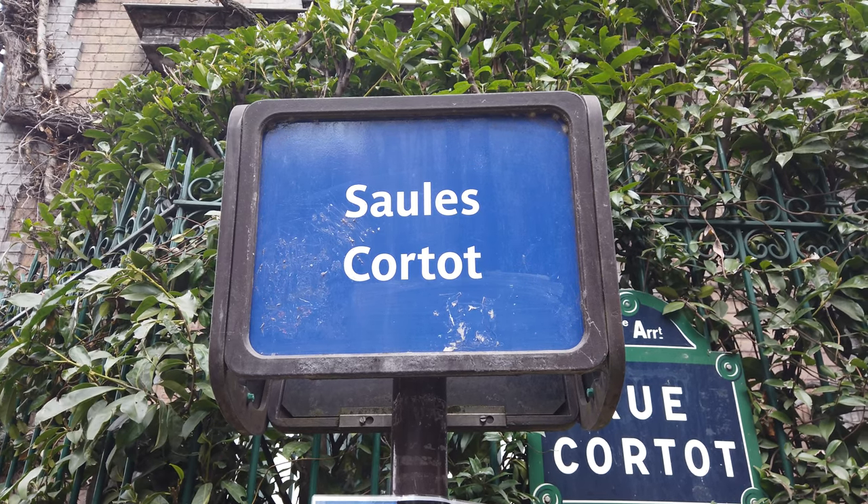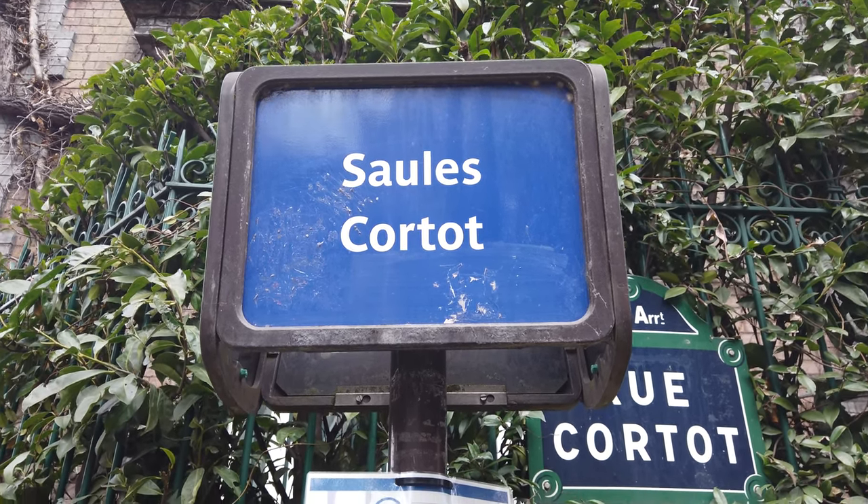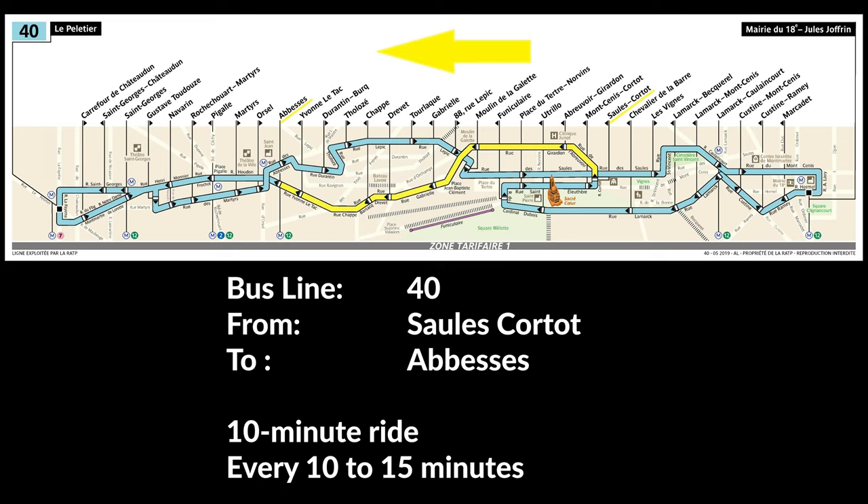Here is the famous Maison Rose — the pink house of Montmartre. From here we will take bus 40, the only one that can squeeze through the small streets of Montmartre with its small size. We will get off at the Abbesses stop.